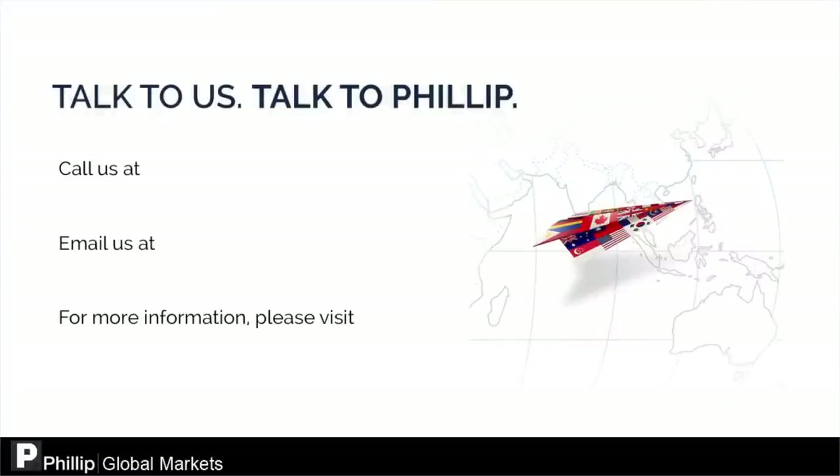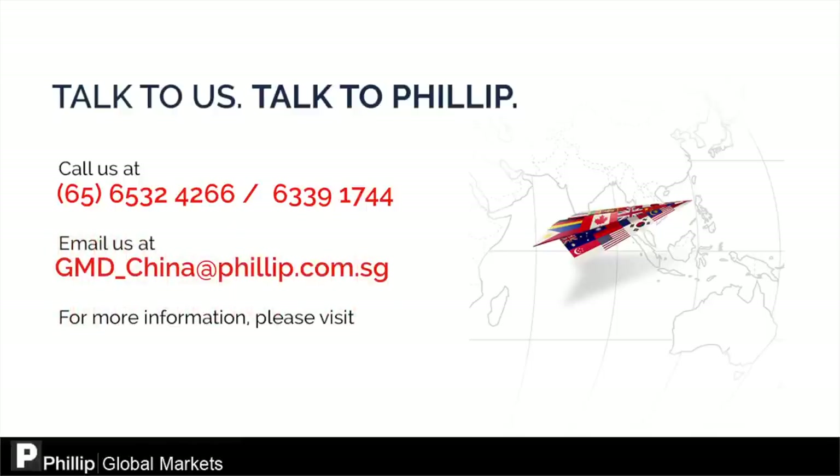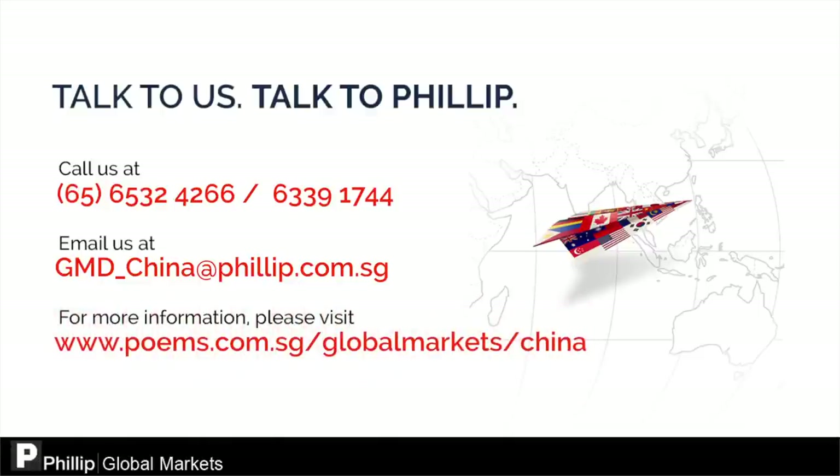Thank you for watching this video. Feel free to contact us at 6532-4266 or 6339-1744, and email us at gmd-china@phillip.com.sg. You may also visit our website at www.poems.com.sg/globalmarkets. We have a team of dealers at our China desk ready to answer your enquiries.